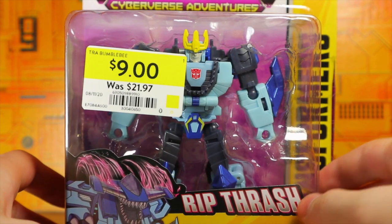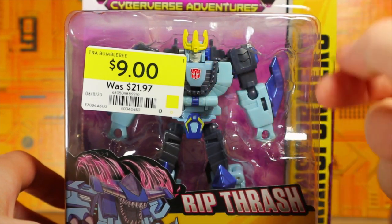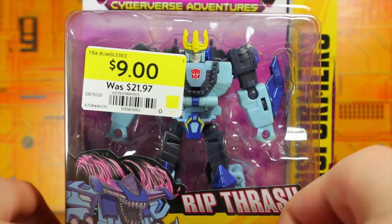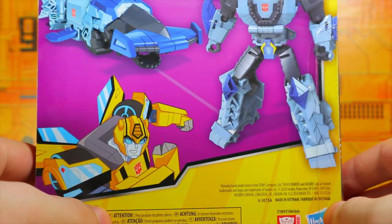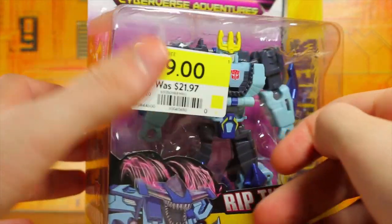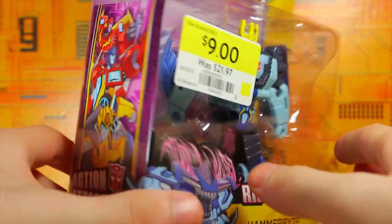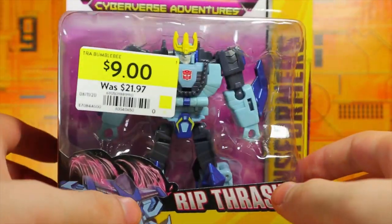The regular price was apparently $21.97, even though they were $19-something, so they went up two bucks and then put it on clearance for nine. It's kind of weird. They also had the Bumblebee figure but I decided not to pick it up.